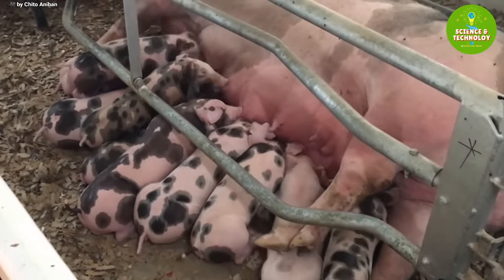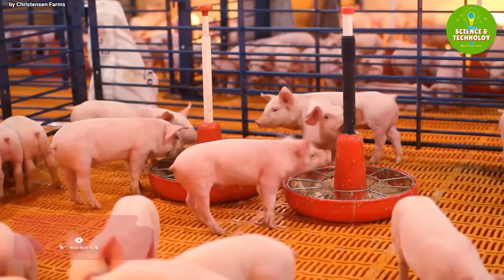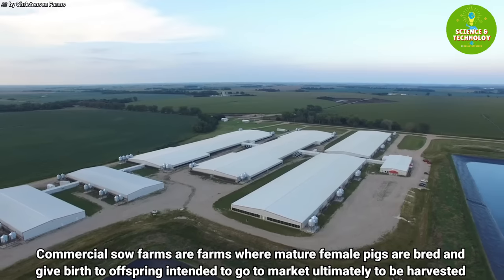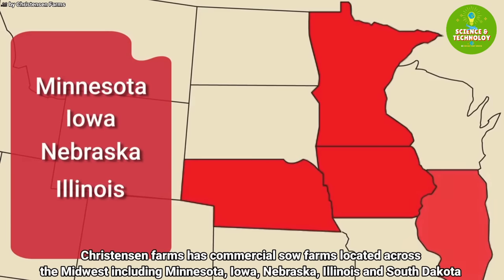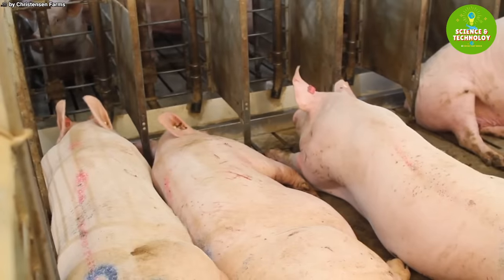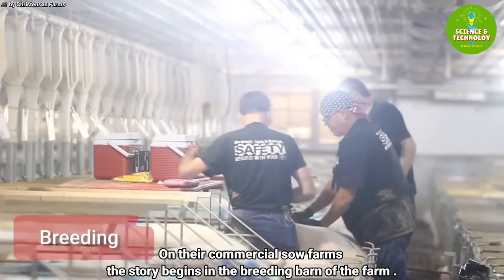Commercial sow farms are farms where mature female pigs are bred and give birth to offspring intended to go to market, ultimately to be harvested. Christianson Farms has commercial sow farms located across the Midwest, including Minnesota, Iowa, Nebraska, Illinois, and South Dakota, to produce high quality, nutritious, and safe pork for consumers within our communities and across the globe.